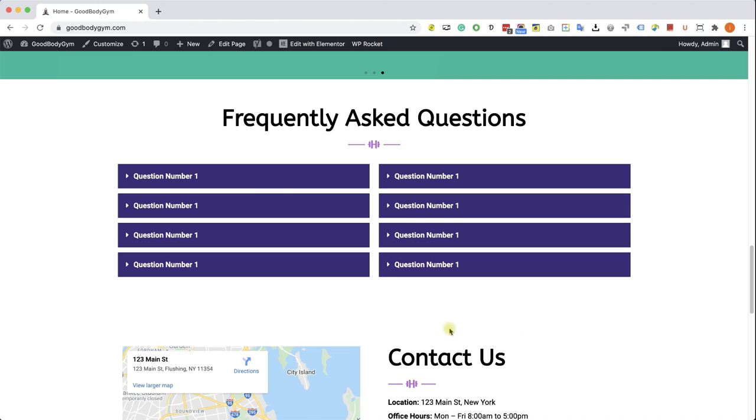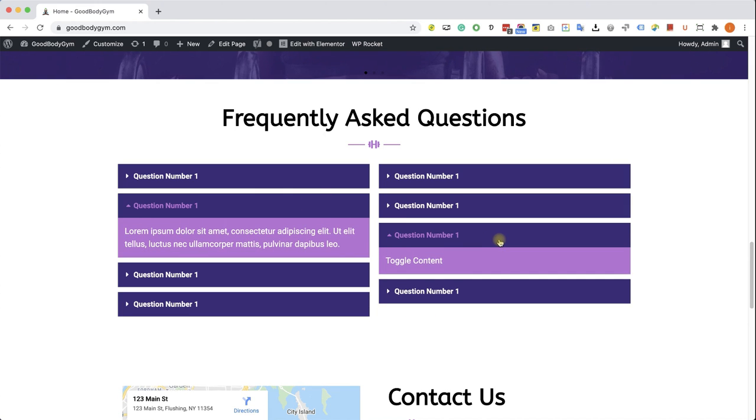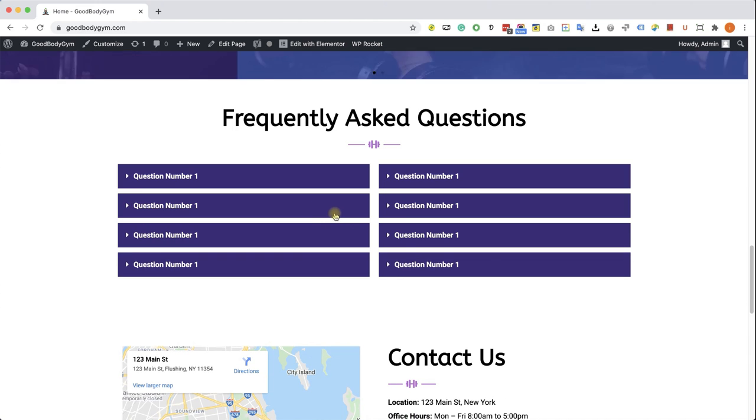The next section, the FAQ — Frequently Asked Questions — is a nice section as well because we created questions in a toggle manner. That will spark the curiosity of your customers and visitors, and they will need to engage with the question in order to read the answer.